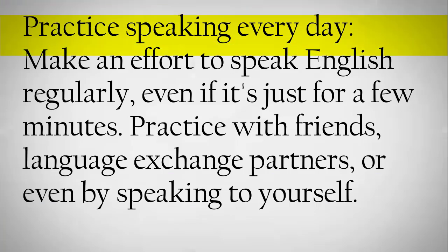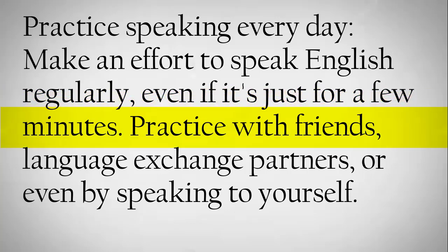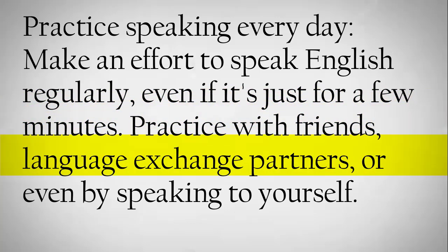Practice speaking every day. Make an effort to speak English regularly, even if it's just for a few minutes. Practice with friends, language exchange partners, or even by speaking to yourself.